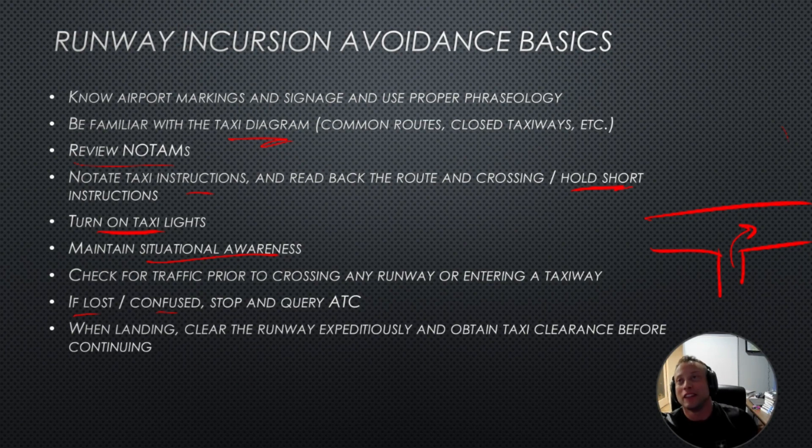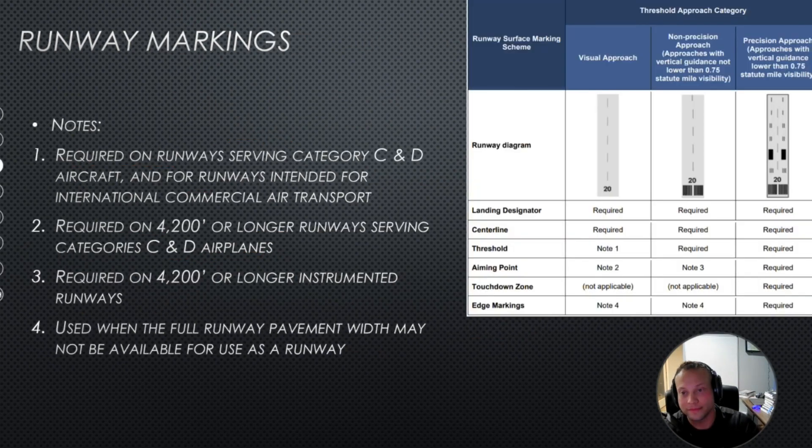When you're landing, fly the plane first. Don't worry about trying to make it off to a specific taxiway. But once you are able to, get off the runway expeditiously and obtain a taxi clearance before continuing. When you're off the runway, make sure to talk to ground before you taxi away.